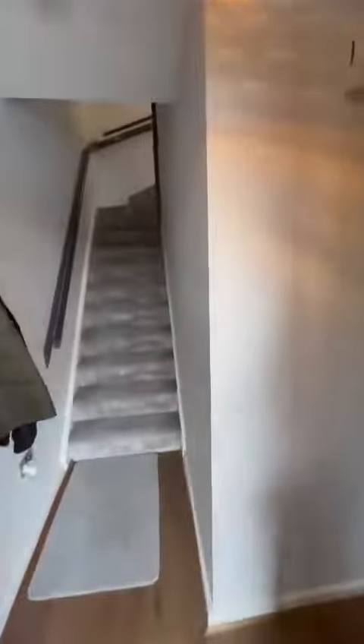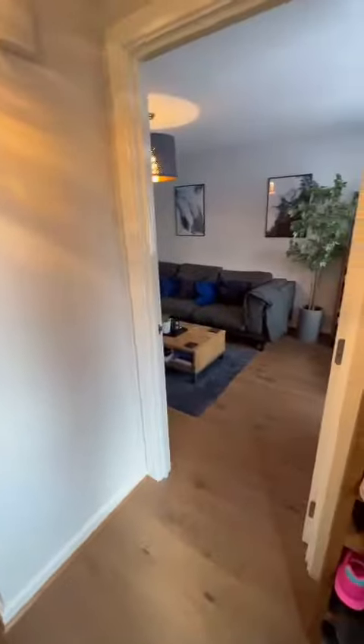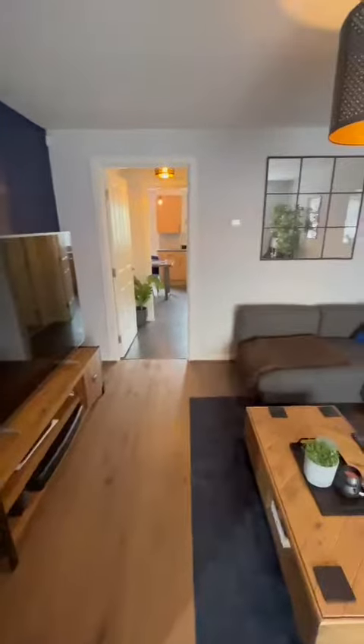As we come through, we get to the main entrance hallway, which is a great space. And a really well decorated lounge area through here with nice paneled walls.